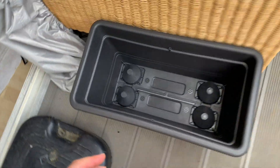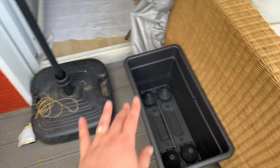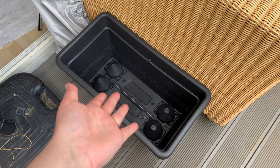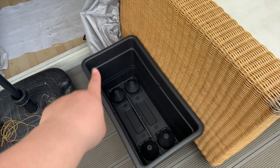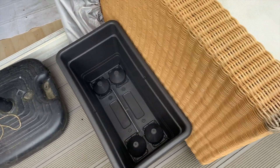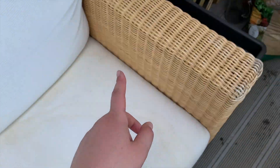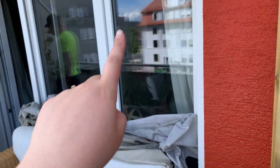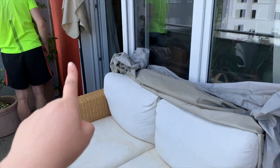The other thing we got is two rectangular planters — we wanted rectangular ones so they wouldn't block the doorway too much. Unfortunately we had to get plastic ones, but these were the only ones that came in this shape and weren't super expensive. One for each side, and then we're going to build a little trellis to go up and around the sofa. That's what we'll be working on next.